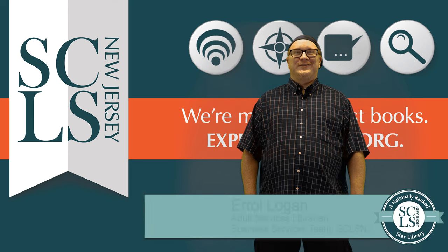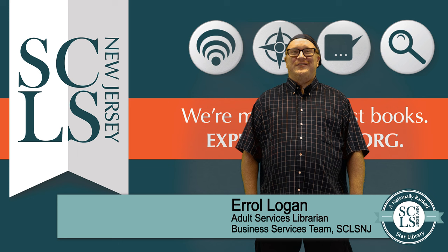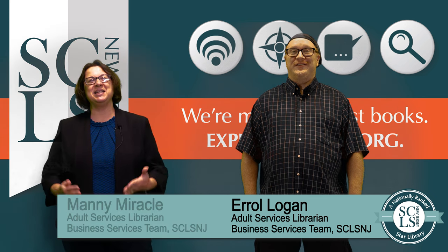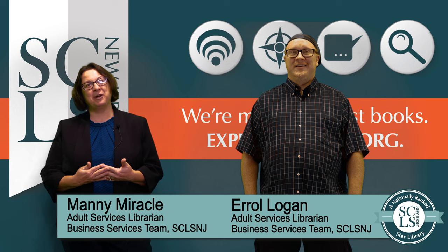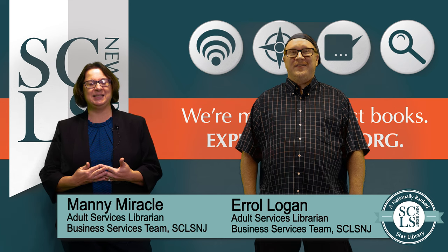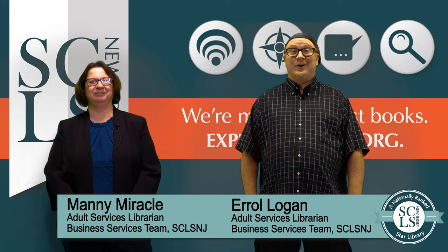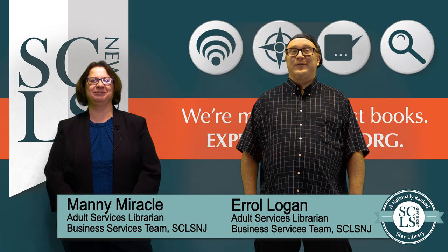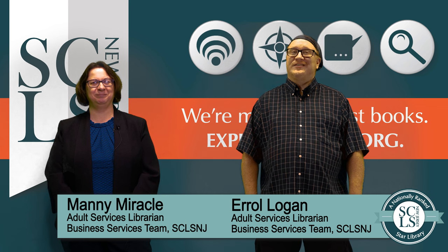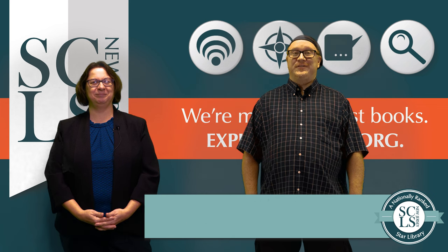Hi, I'm Errol Logan, an adult services librarian and member of the business services team at the Somerset County Library System of New Jersey. Hi, I'm Manny Miracle, an adult services librarian and also a member of the business services team at SCLS NJ. The library offers many online resources covering a vast number of subject areas. In this session, we will focus on seven databases that can benefit job seekers.